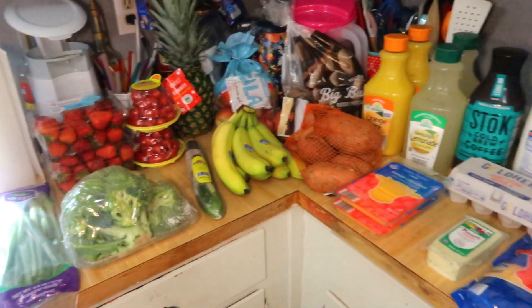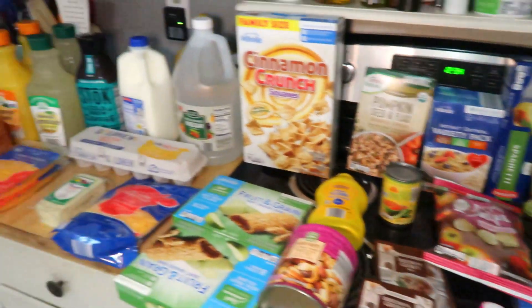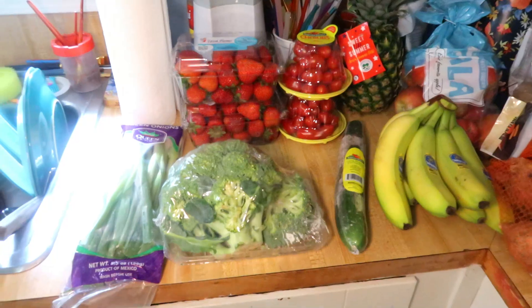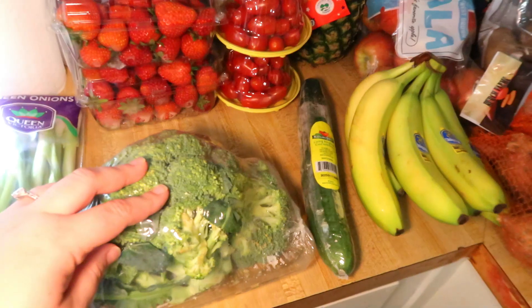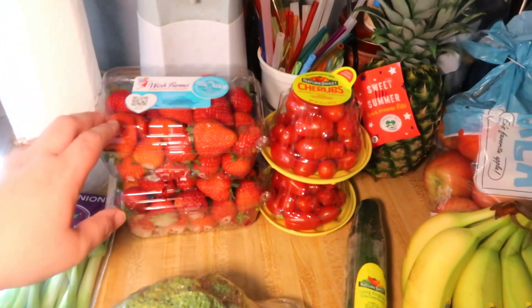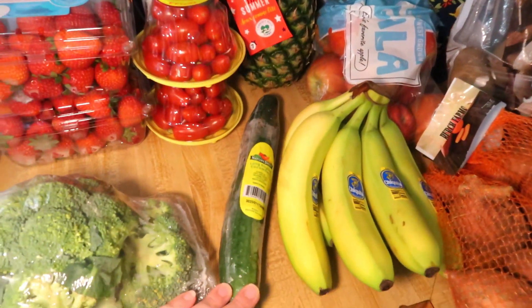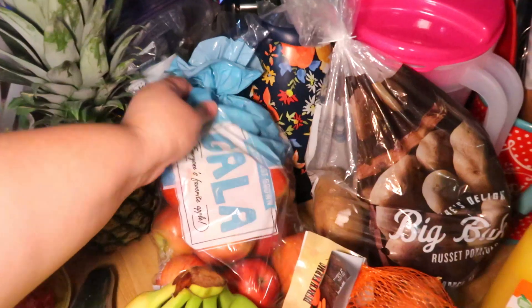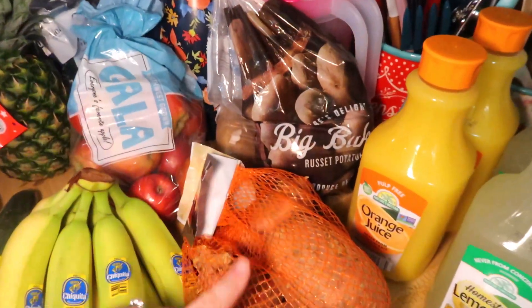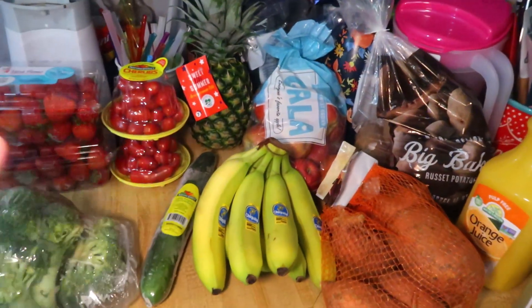Here is everything that I got today. We'll start with produce, which we did need quite a bit of. We got some green onions, some broccoli, two things of strawberries, two things of grape tomatoes, a cucumber, bananas, a pineapple, more apples, sweet potatoes, and regular russet potatoes. And that is all of our produce.